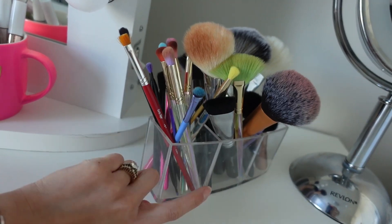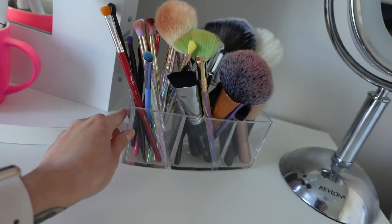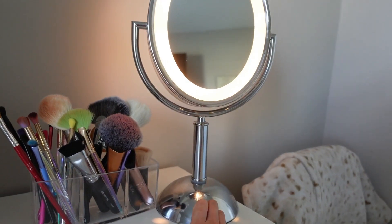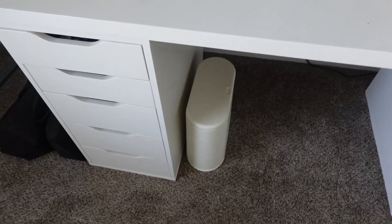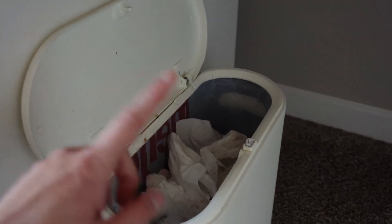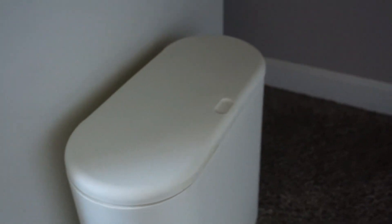Over here I have things just for myself — none of these I use on clients. This clear acrylic holder is from Amazon. This is a little LED mirror from Revlon that just touches on the base. I also got this trash can from Amazon — it's really cheap but does the job, you just press on top to open it. That is pretty much what the vanity looks like on the outside and the parts and pieces I use to assemble it. Now I'm going to go into all the drawers.